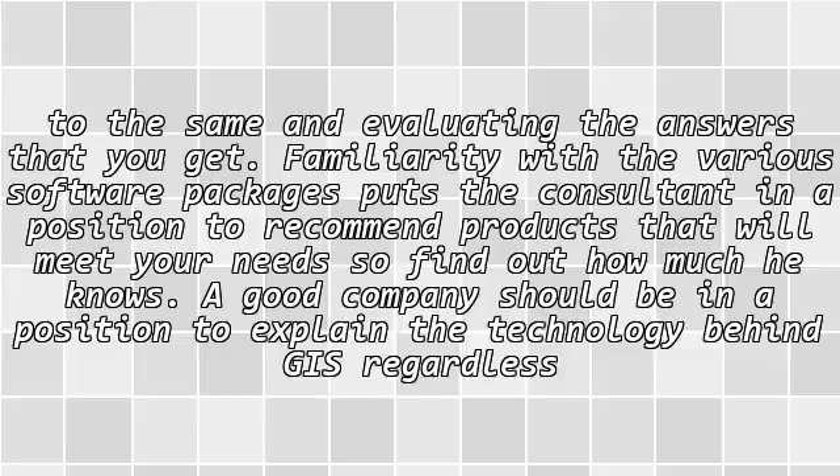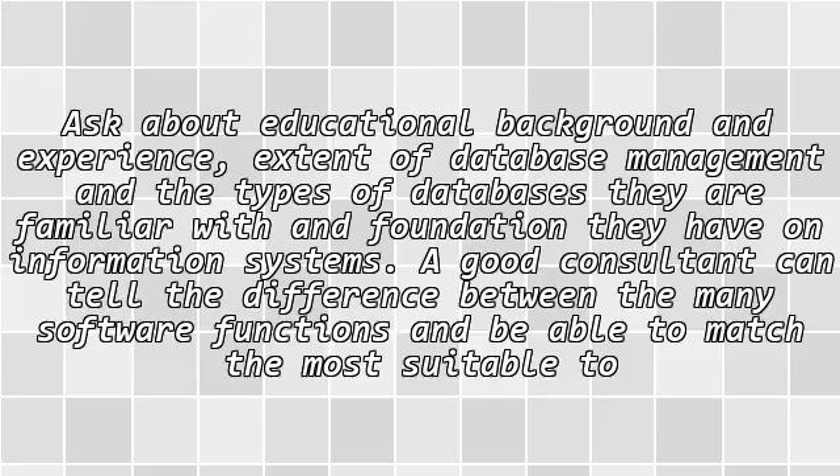Familiarity with the various software packages puts the consultant in a position to recommend products that will meet your needs, so find out how much he knows. A good company should be in a position to explain the technology behind GIS regardless of how much you know about it. Ask about educational background and experience, extent of database management, and the types of databases they are familiar with, and the foundation they have on information systems.